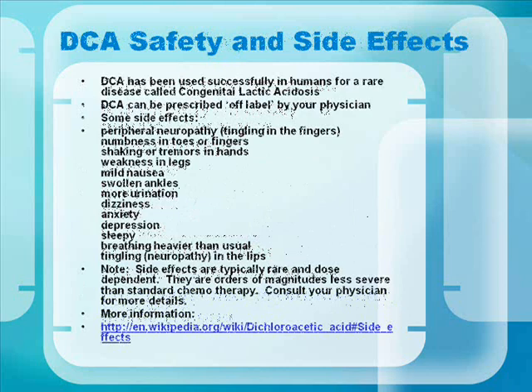DCA has been used successfully in humans for a rare disease called congenital lactic acidosis. DCA can be prescribed off-label by your physician. Side effects are typically rare and dose-dependent, and orders of magnitude less severe than standard chemotherapy. Consult your physician for more details, and follow the link for more information.